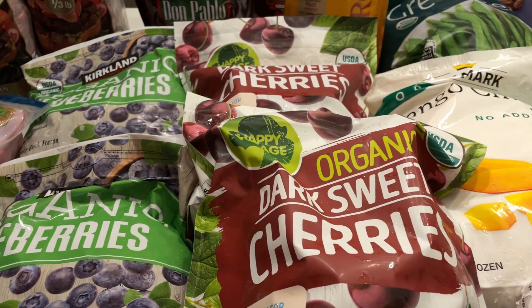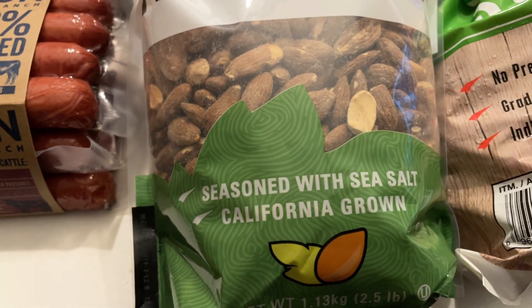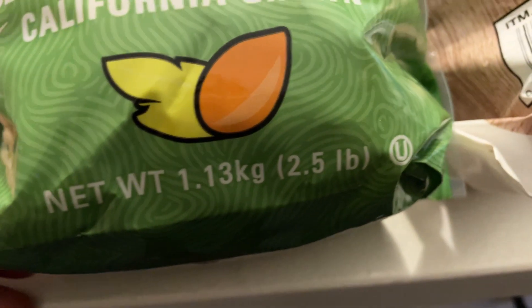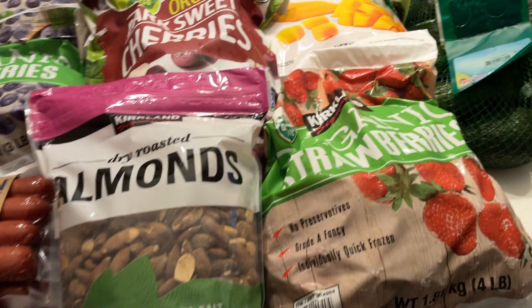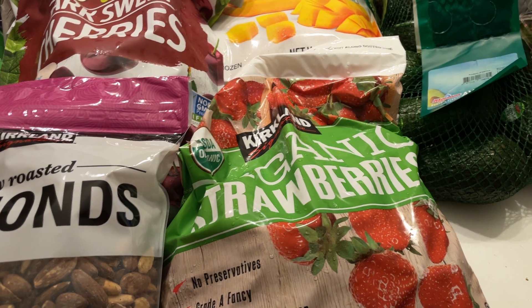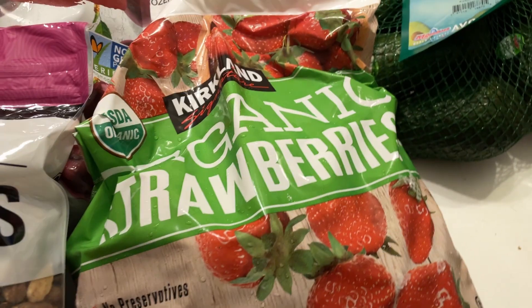I got two bags of organic dark sweet cherries — we love putting these in smoothies and literally just ran out last night. I also got a bag of dry roasted almonds with just almonds and sea salt. Last time they were on sale for $6.99; today they were full price at $9.99, but for 2.5 pounds that's still a good deal. My husband and I are still eating a little low carb and have incorporated some intermittent fasting — I'll be doing a video on that soon.